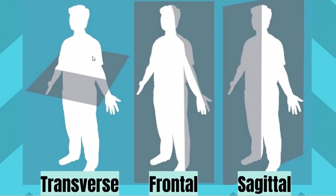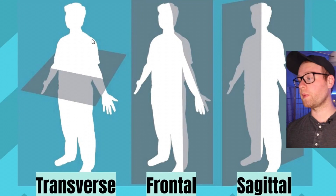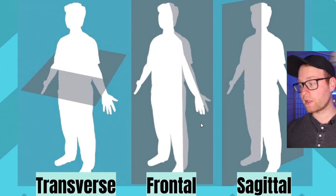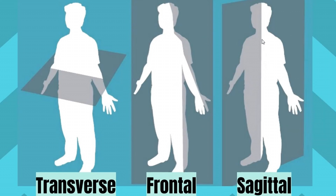We have three different planes. The transverse plane divides the body into top and bottom halves. The frontal plane divides the body into front and back halves. And the sagittal plane divides the body into left and right halves.